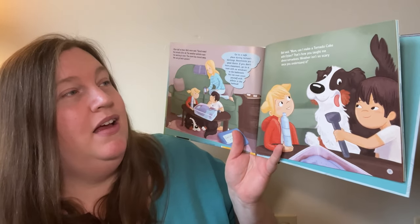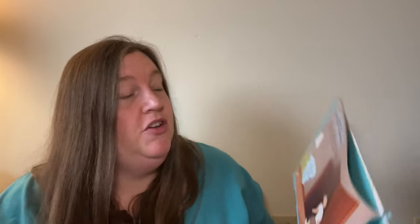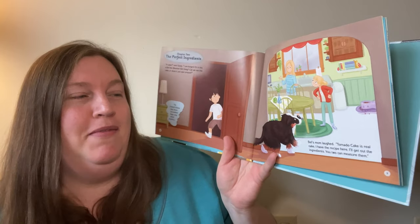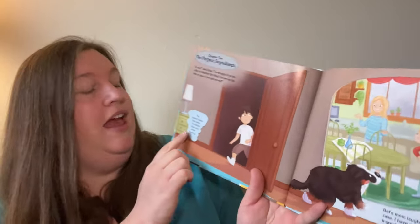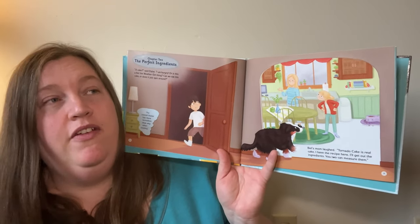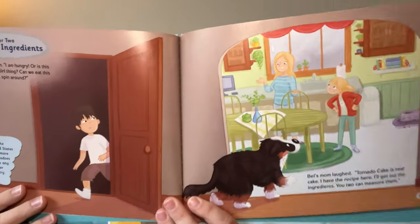Bell said, "Mom, can we make a tornado cake with Dylan? That's how you taught me about tornadoes. The weather isn't so scary once you understand it." Chapter 2: The Perfect Ingredients. The book notes that the United States has more tornadoes than any other country. There's a part called Tornado Alley that has just the right mixture of weather and landscape to create a lot of tornadoes. So it sounds like they're going to make a tornado cake — I'm interested to hear what that's going to be about.